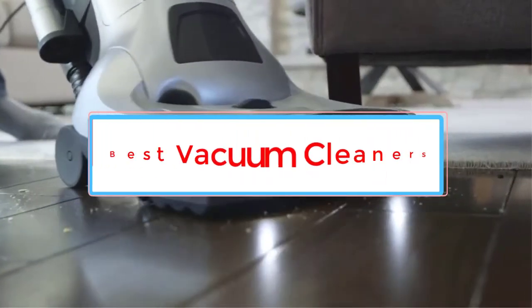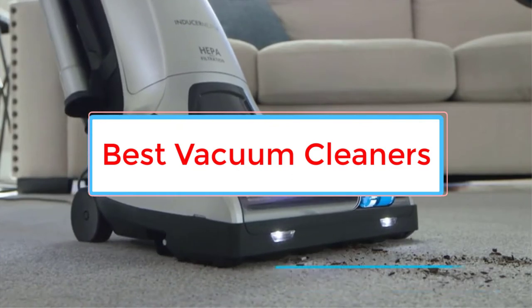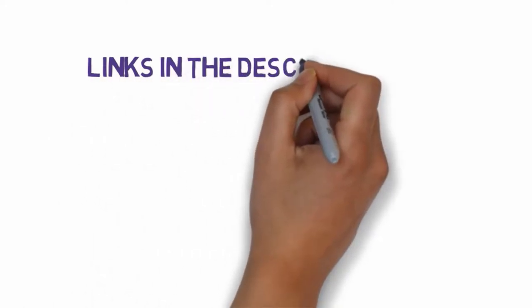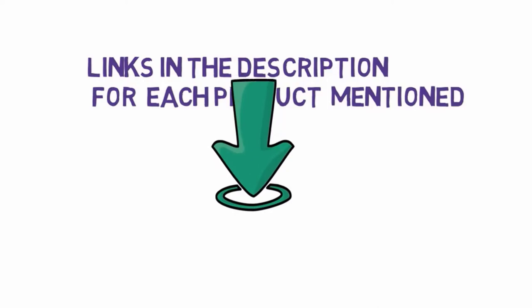Are you looking for the best vacuum cleaners? In this video we will look at some of the 8 best vacuums on the market. Before we get started, we have included links in the description, so make sure you check those out to see which one is in your budget range.